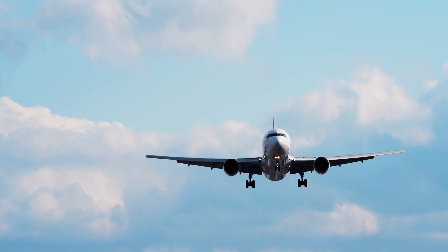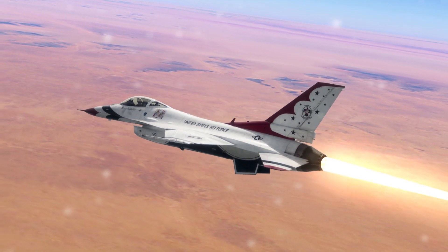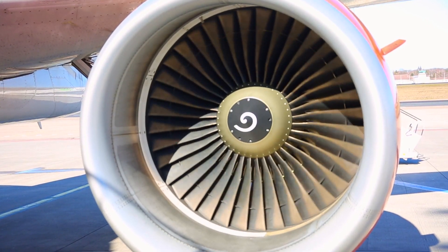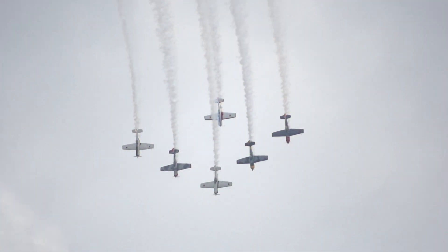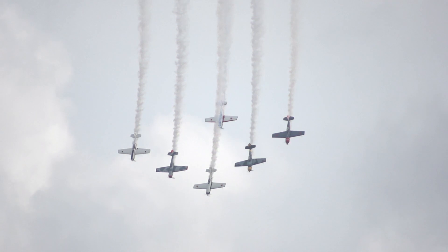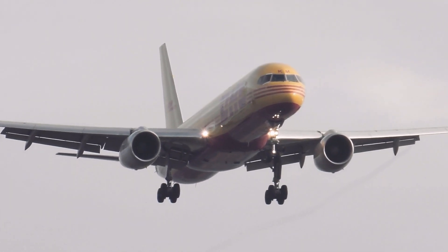But lift isn't the only force that keeps an airplane in the air — there's also something called thrust, which is the force that propels the airplane forward. Thrust is created by the airplane's engines, which take in air, compress it, then mix it with fuel and ignite it to create a powerful blast of hot gas. This hot gas shoots out of the back of the engine, creating thrust that propels the airplane forward.